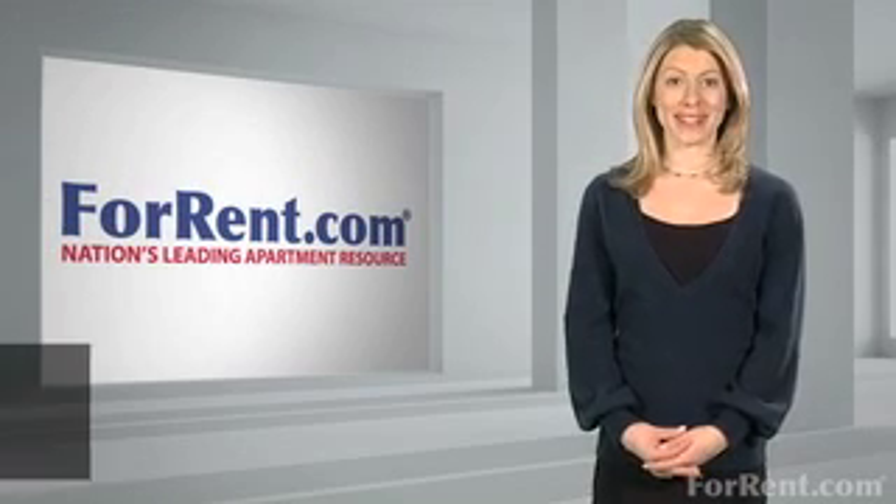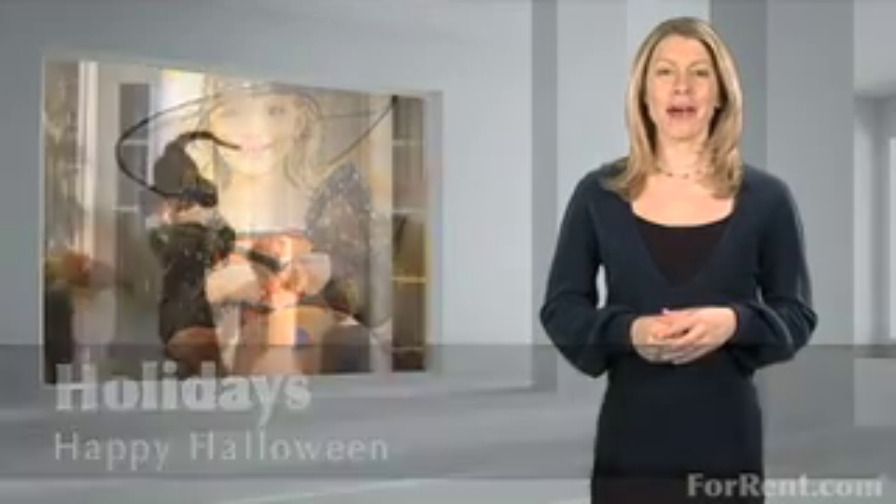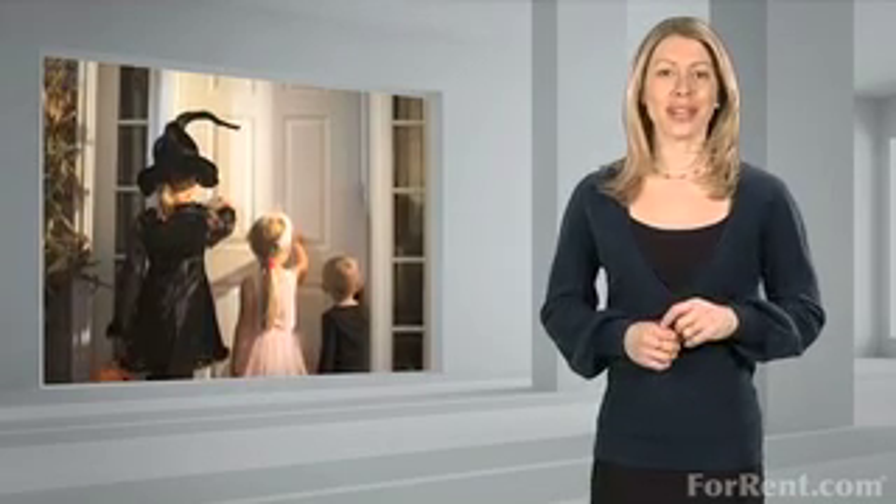Hi and welcome to ForRent.com. Ready to welcome your first trick-or-treaters? Make sure your apartment is Halloween friendly.